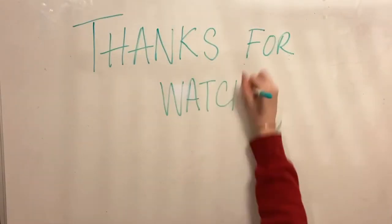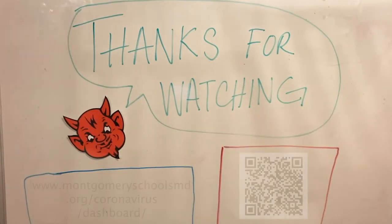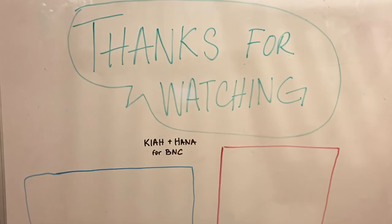Thanks for watching Blazers! Be sure to go to these links or this QR code for more information if you have any questions. Stay safe Blazers.